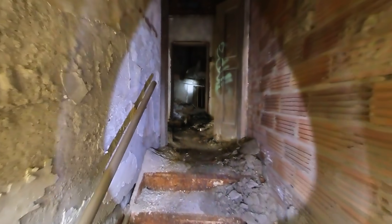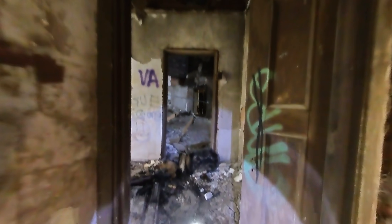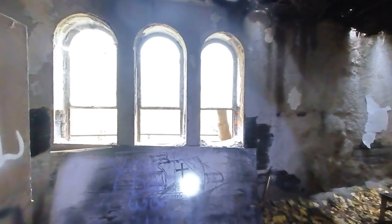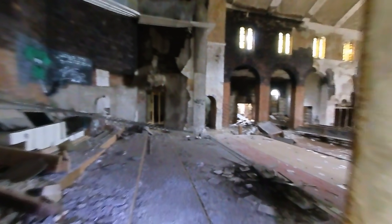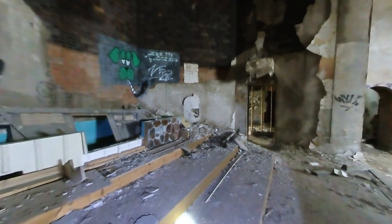This church has been pretty destroyed as you can see. It looks like there's fire here. Someone graffitied this painting. This church has seen better days. Oh wow, the pews are gone — oh no, there it is. I mean the pulpit.